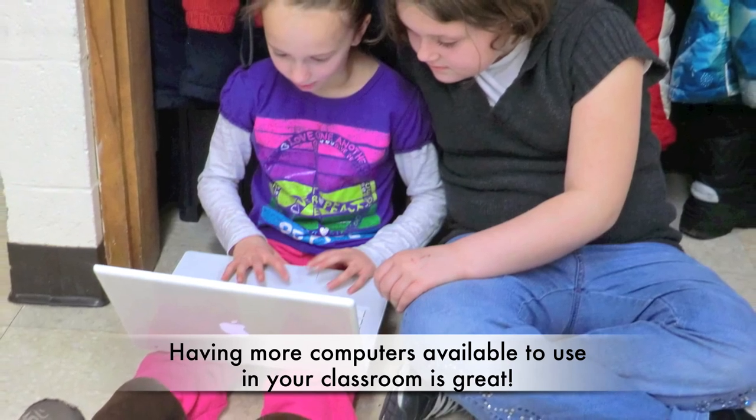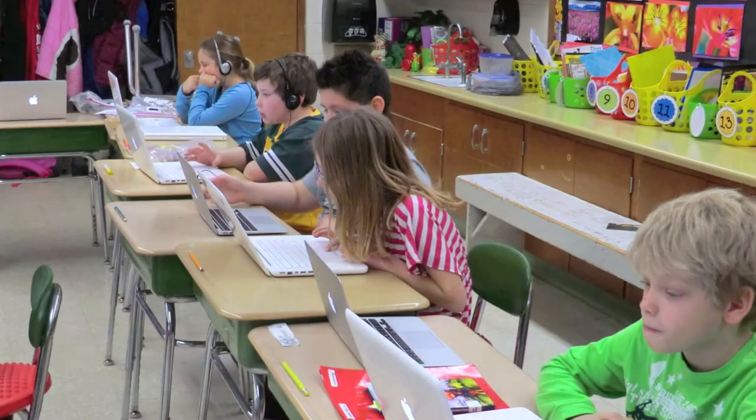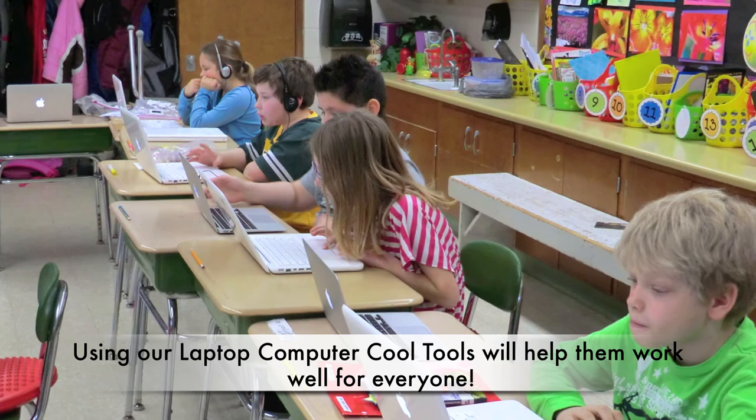Having more computers available to use in your classroom is great. Using our laptop computer cool tools will help them work well for everyone.